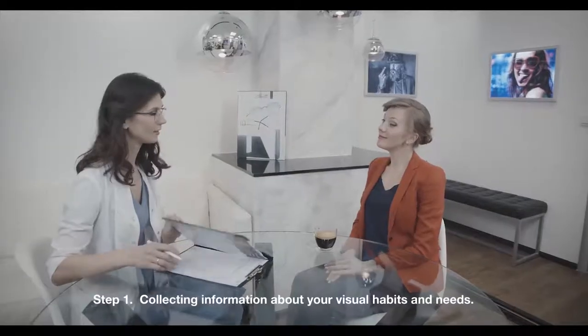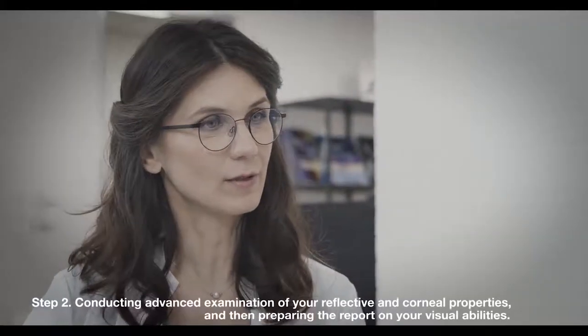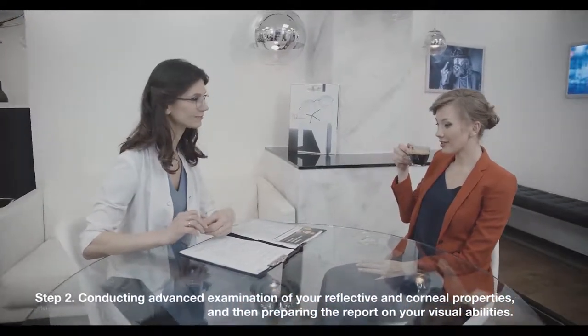Step 1: Collecting information about your visual habits and needs. Step 2: Conducting advanced examination of your refractive and corneal properties and then preparing the report on your visual abilities.